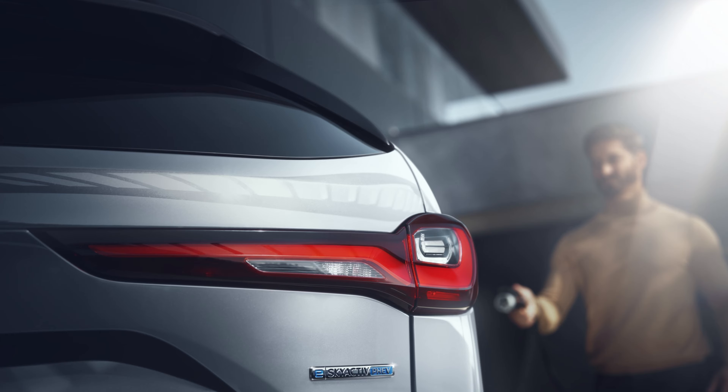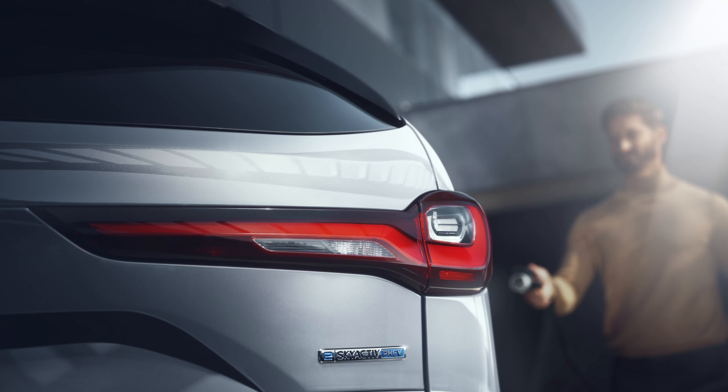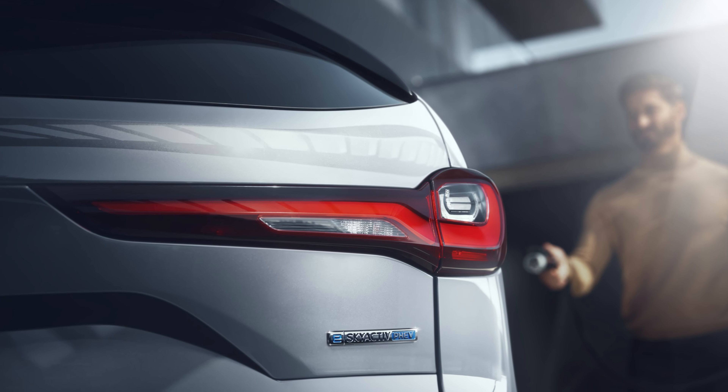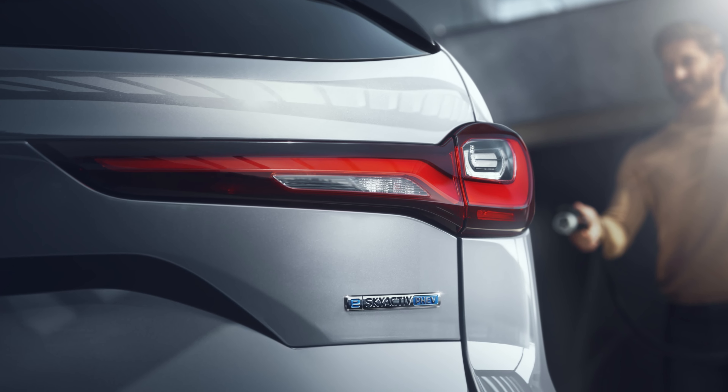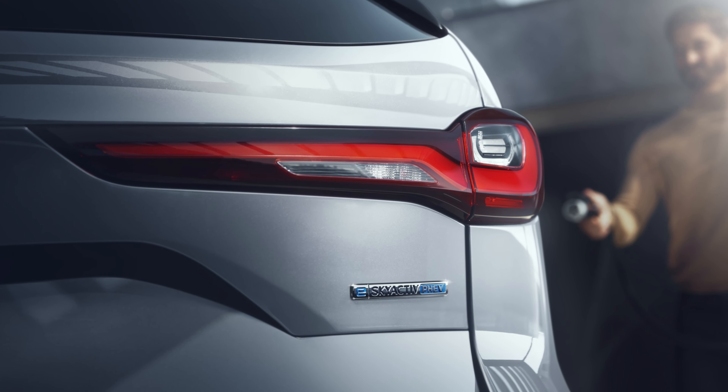Very short press release on this. It leads off with this picture. So what Mazda is reminding us of is there will be a plug-in hybrid drivetrain. But what's interesting here is that they say it's going to be tuned specifically for the North American market — so for North America, that means better performance in power and fuel economy, perhaps.